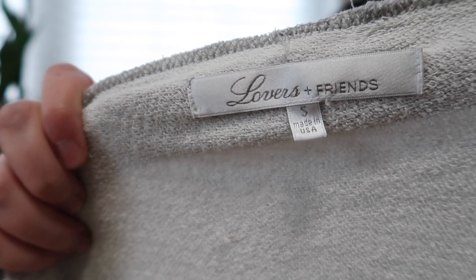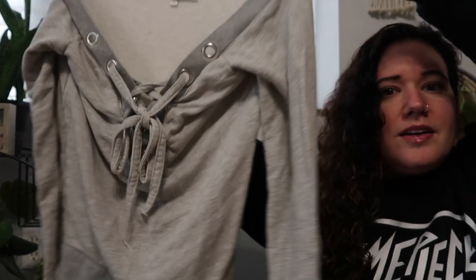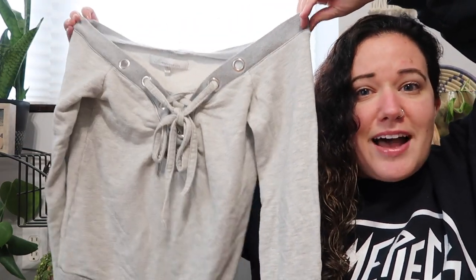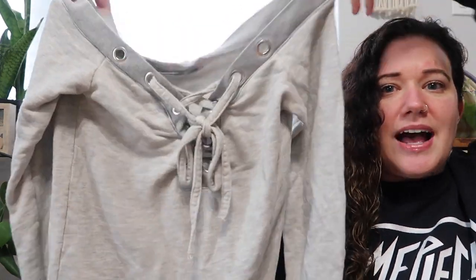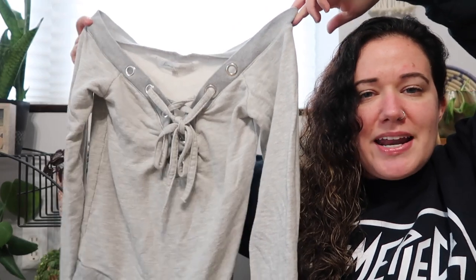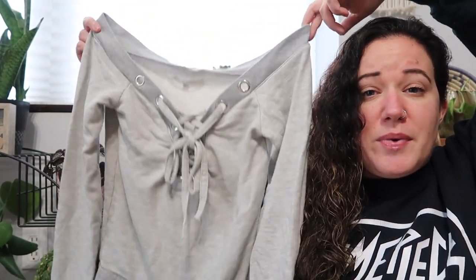This is Lovers and Friends, size small. I think typically people find the dresses from this brand, but this is a top — a gray sweatshirt. It's going to look really terrible right now because I haven't fixed the tie, but it has a corset tie along the V-neck. Someone did not tie that too well. I haven't looked up a style or anything, but it was a decent enough price for me to pick up.